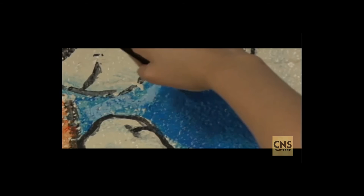Seeing their potential greatness has given the students a new passion. Art is everything to me. It's creativity, and I think I'm a very creative person.